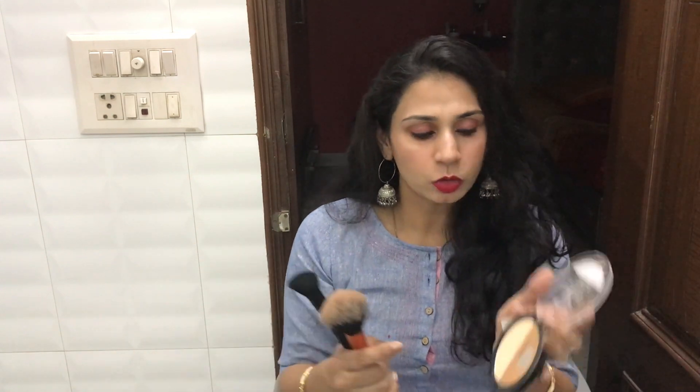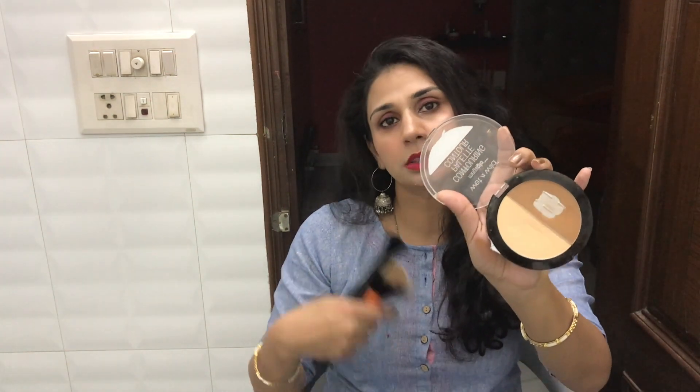So basically this is the difference between my bronzing and contouring. With bronzing it gives a more natural look, and if you have bronzed you can manage without a blush as well. It really depends on your preference.